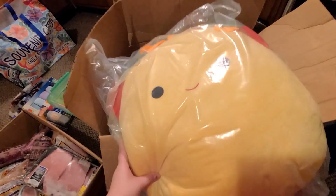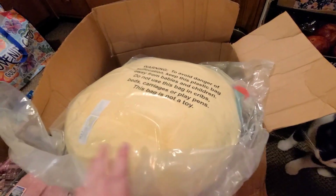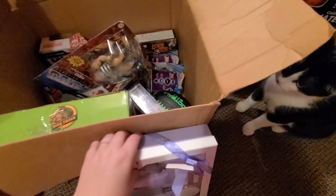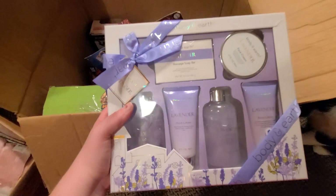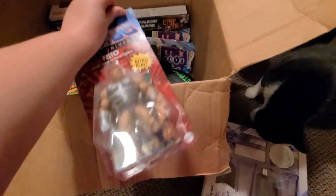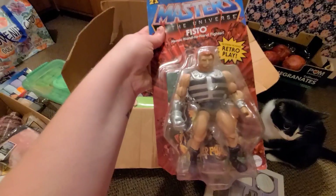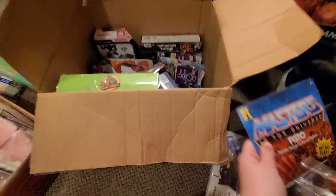Just this box alone — they gave us this Squishmallow, just making sure he's not around. They gave us this big thing, and then we got — oh my goodness — this one, and it is in a lavender scent, so that's pretty nice. Oh my gosh, he's gonna love that!